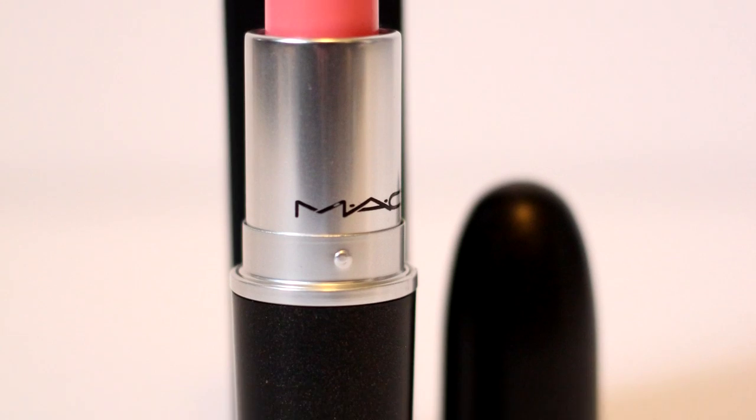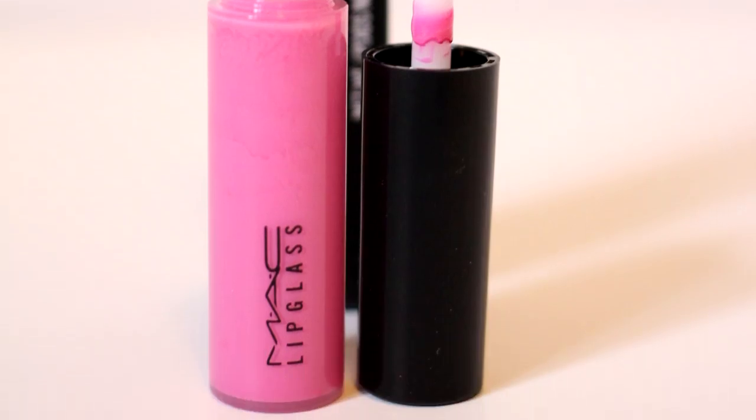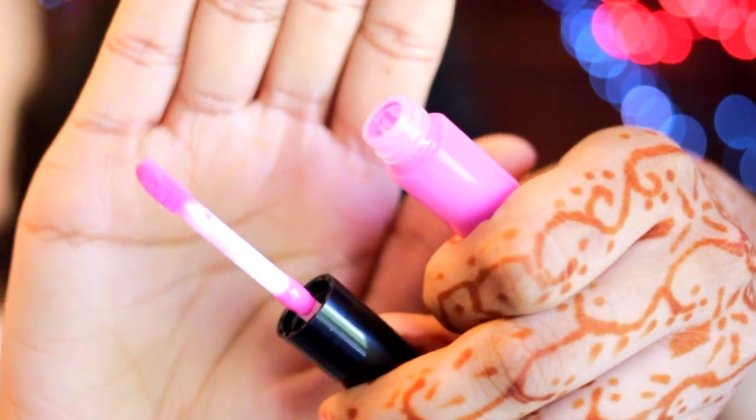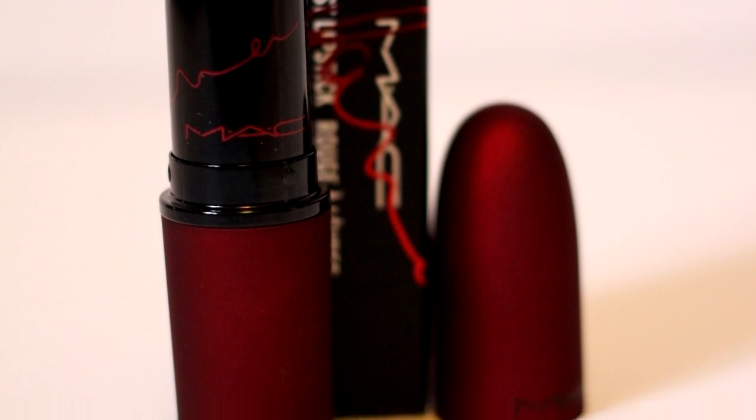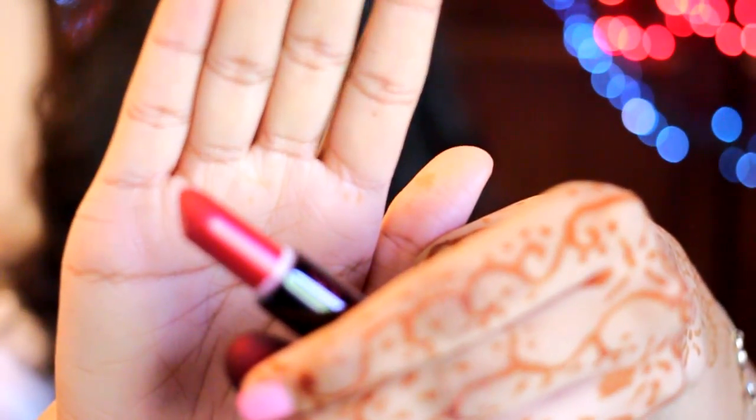Next up I have Sweet Experience, an amplified lipstick from their Playland collection — just the most perfect light pink shade you could possibly get. Along with that I also got their lip glass in Pure Seduction, a perfect neon pink lip gloss that I felt would go really well with Candy Yum Yum for summer. Next I got Viva Glam Rihanna — a glossy red shade that has a sparkle to it when you apply it. It has a frost finish so you'll see a frostiness on your lips, which is because there's sparkle in it.